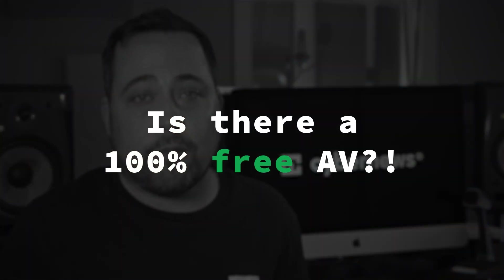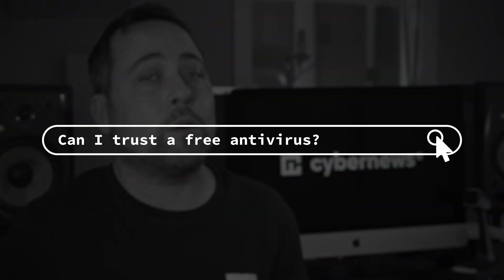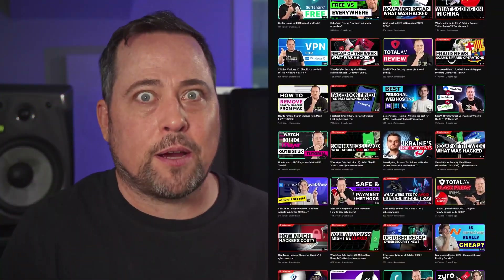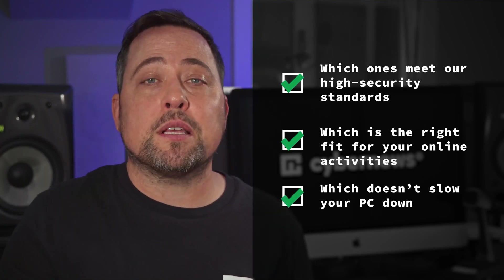Is there a 100% free antivirus? Yeah, there is, but to answer: can I trust a free antivirus? Well, that question is not quite as easy to answer. The hard truth is, no, you can't. Welcome to CyberNews, or welcome back. I have been testing countless antivirus programs over the past year — I'm exhausted — all to determine which ones meet our high security standards, which is the right fit for your online activities, and which doesn't slow your PC down. So why don't we jump into this best free antivirus video?